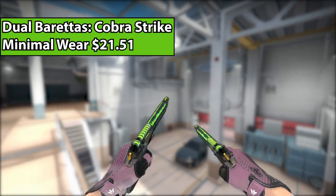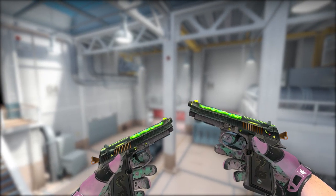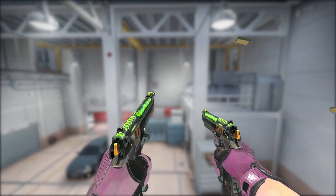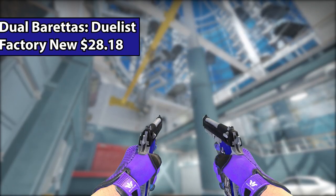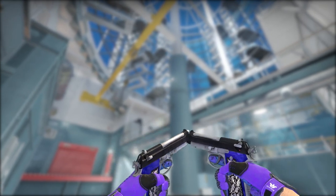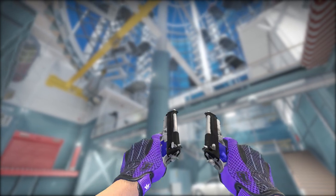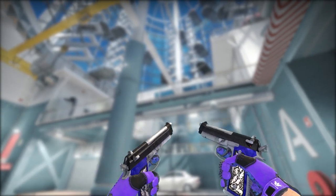For the Duelies, I had to pick the Cobra Strikes Minimal Wear, because in my opinion they look really cool — they're green with scales on them and little snakes as well. If you have a green-themed inventory, these are the go-to Duelies. However, if you don't have a green-themed inventory, we have the Dual Beretta Duelist, which are honestly really cool, mainly because of the handles — they're made out of the exact same material as sapphire knives. And these go great with purple or blue gloves.